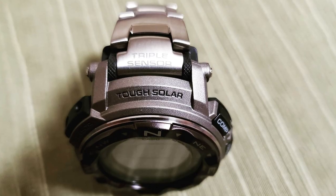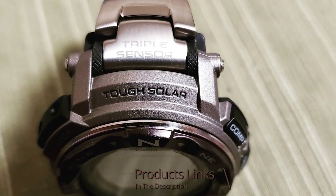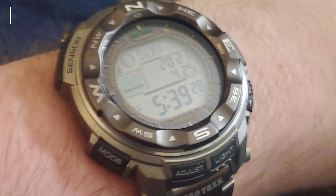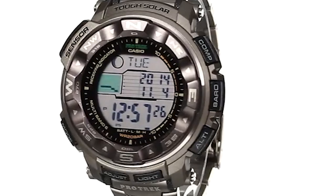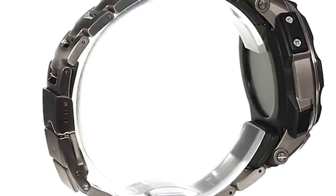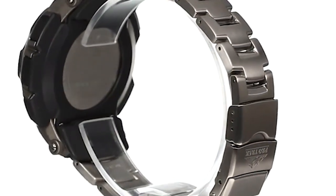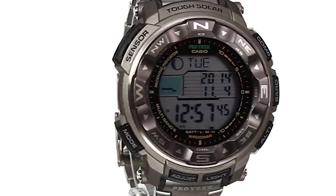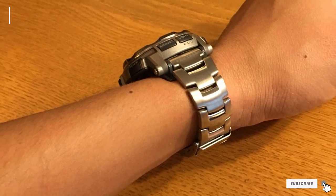Moving on to number seven, the Casio Pro Trek Compass Watch. Because of its high water resistance, the Casio Pro Trek is a popular option especially for those who enjoy deep water marine activities. It boasts water resistance of up to 200 meters (660 feet), which comes in handy for activities involving intense water pressure. The Pro Trek sports a buckle made of resin and employs Japanese quartz movement for excellent accuracy. Other features include a thermometer, world time for 48 cities, five daily alarms, a stopwatch, a countdown timer, an LED light for easy nighttime viewing, and a 12 or 24-hour format option.